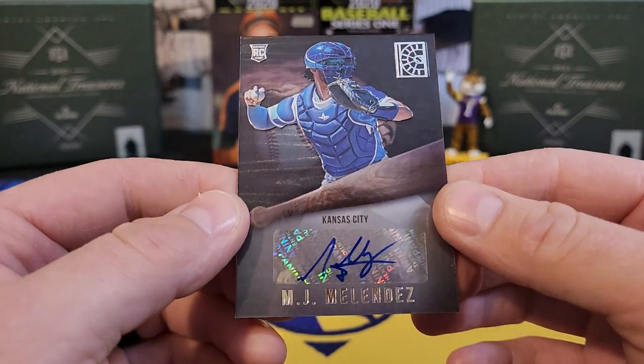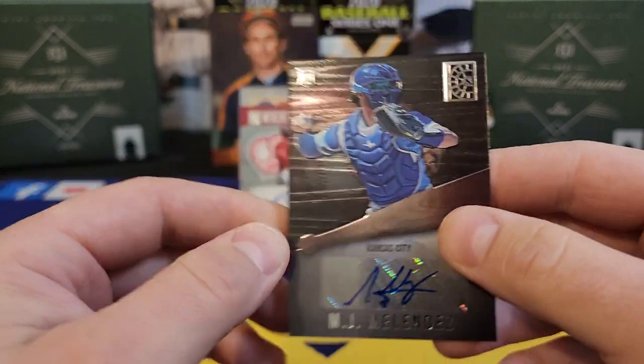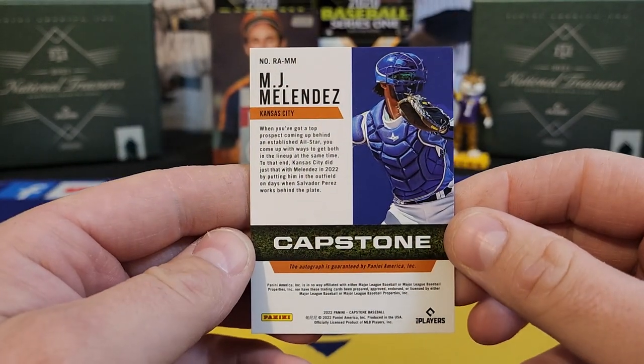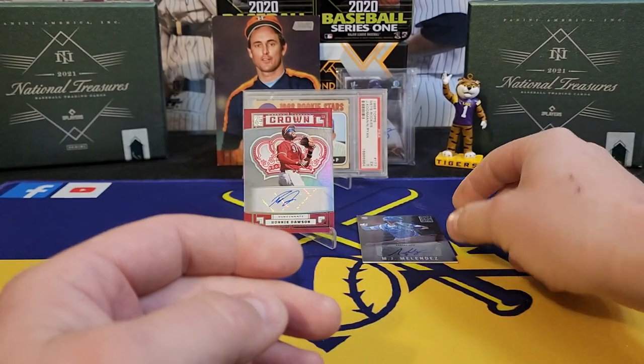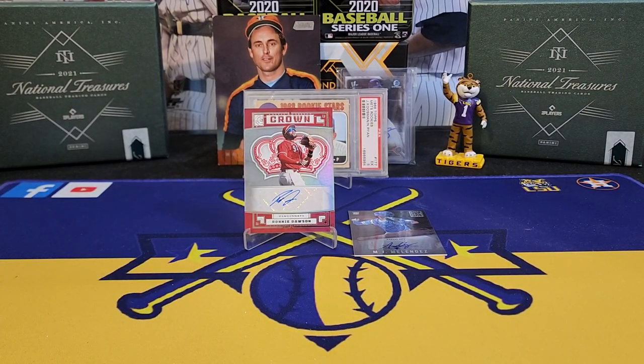Two position players — no huge names, but still a fantastic rip in my opinion. Didn't get any parallels, so I don't know if that's a common thing — I haven't ripped a lot of this set or seen a lot of it ripped. But man, overall just a gorgeously put-together set, really really nice set in my opinion. I'm curious to hear y'all's thoughts, guys — let me know what y'all think of this set.